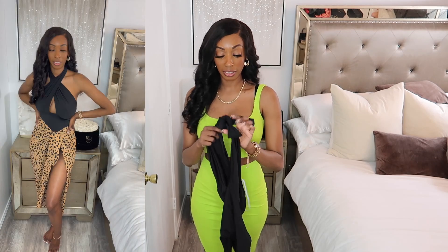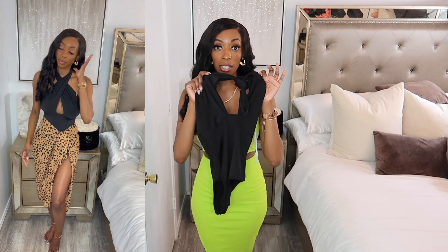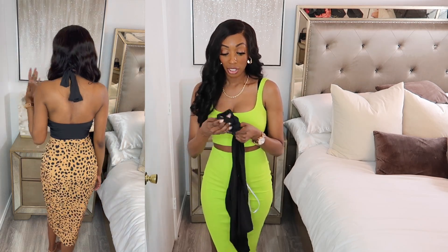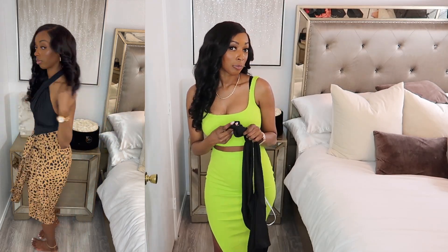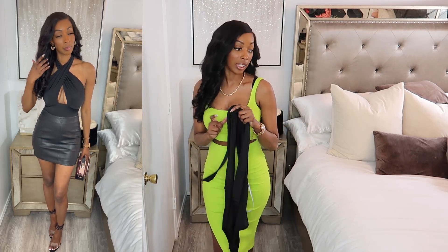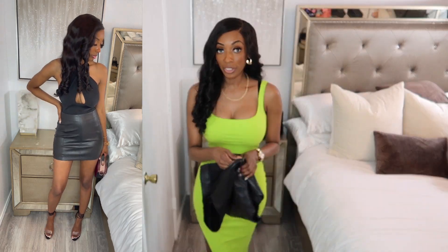While we're on the topic of spring staple pieces, this is going to be another staple piece you should have in your closet — it is a black bodysuit. I love the way it's tied up in the front. It's sexy and you could dress this up or down. This is going to be for the nights I go out, like bar hopping and things like that.